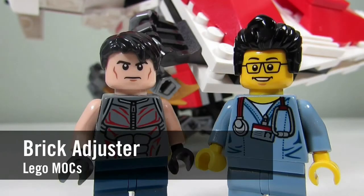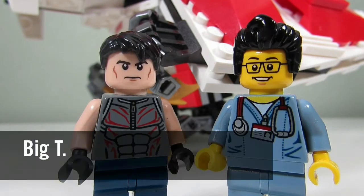Hello YouTube! It's ThoughtBreak here with another episode of Lego Mox. Today we have a special guest — we have Big T, and behind me is one of Big T's Mox. So let's take a closer look.